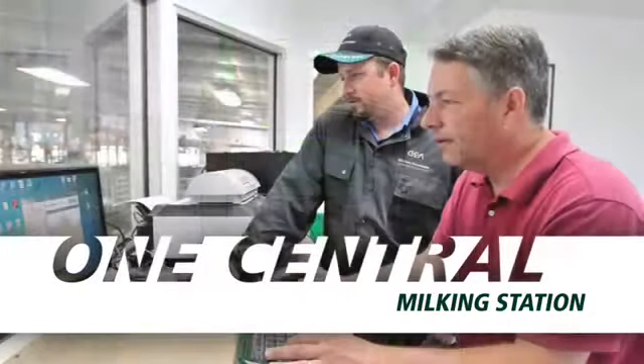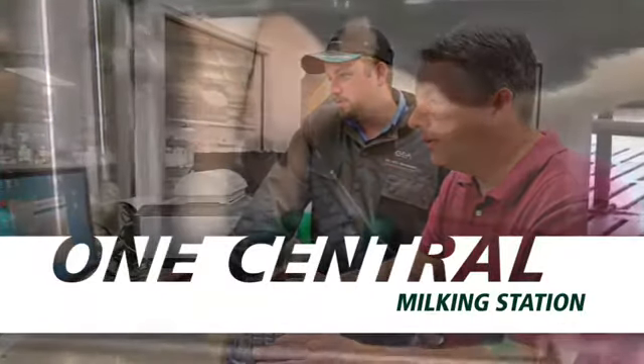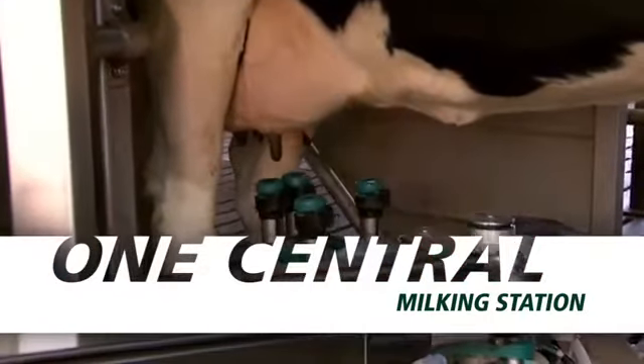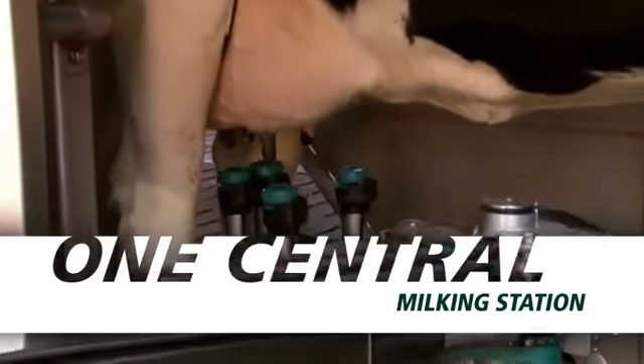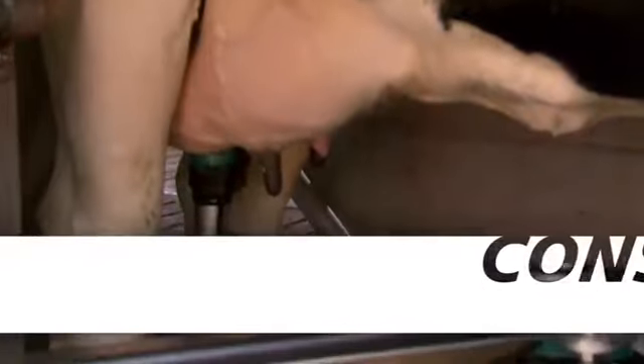The difference? The MI1 brings increased efficiency to your operation when it comes to both milking performance and overall equipment maintenance. The milking process with the MI1 is performed the same on every cow, at every milking.